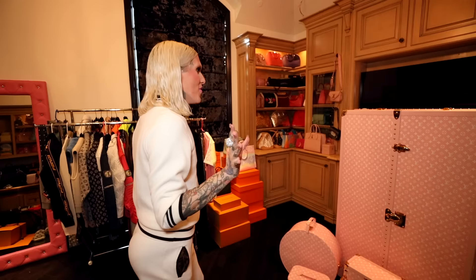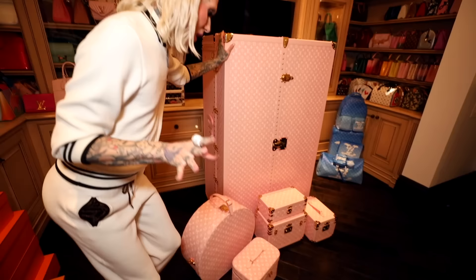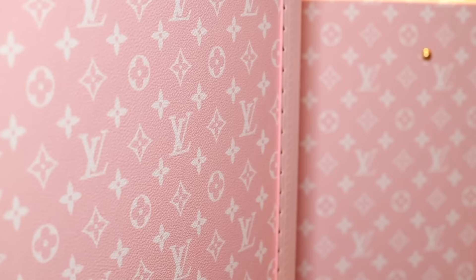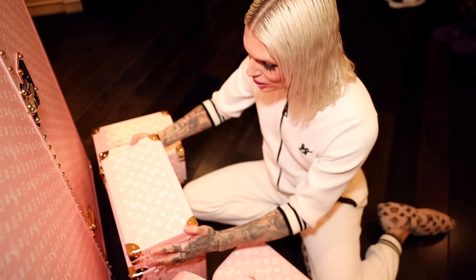This is like way bigger than I ever imagined. I'm actually speechless. We have to open it up with the Jeffree Star key. I literally have been waiting months and months for this. The color — I can't get over it. The color, the tone of the pink, it's literally perfect. We need to open up the big mama. This is all so overwhelming.